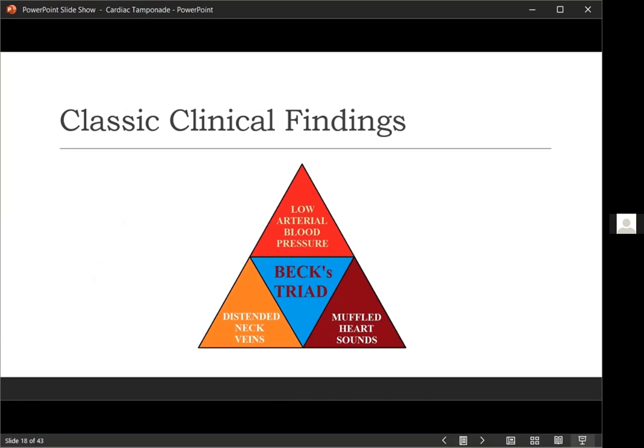The classic Beck's triad for diagnosing pericardial tamponade is: lower arterial blood pressure, muffled heart sounds, and distended neck veins. Low arterial blood pressure is easy to recognize. Muffled heart sounds can be hard to appreciate in a busy ED with lots of noise. Distended neck veins — if they're jumping out at you, you'll notice them, but if they're more subtle, it's not always the most easily recognized finding. Using a tangential light to see the JVP from internal medicine training is one approach.